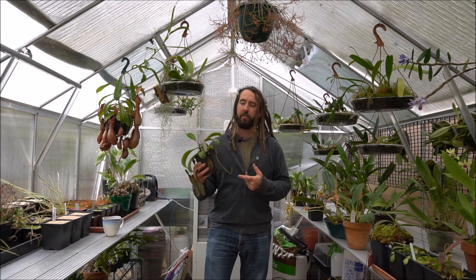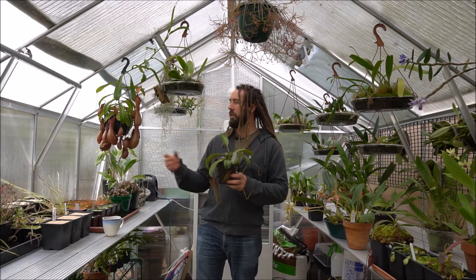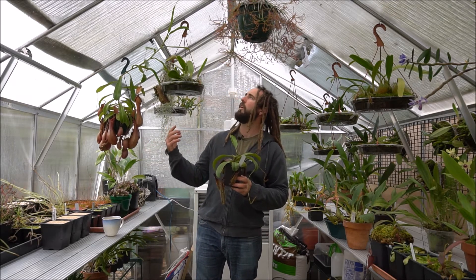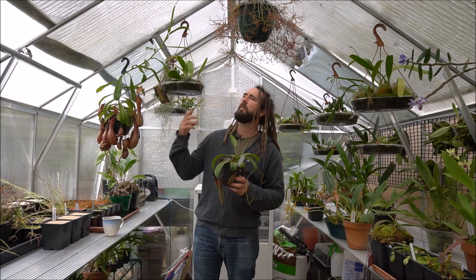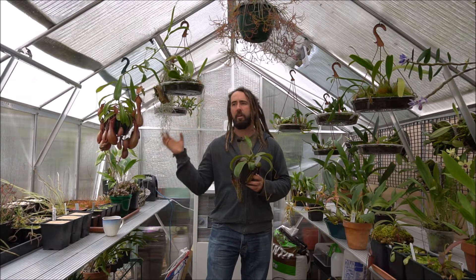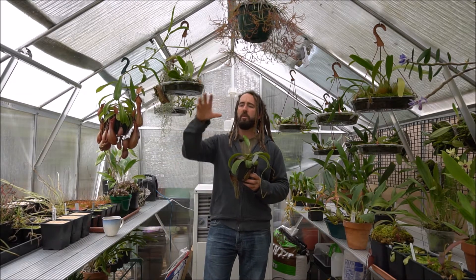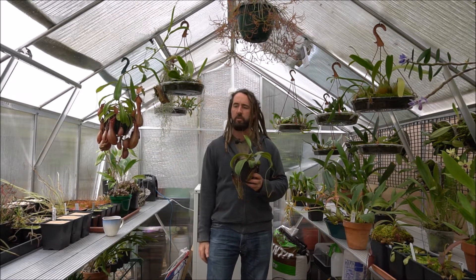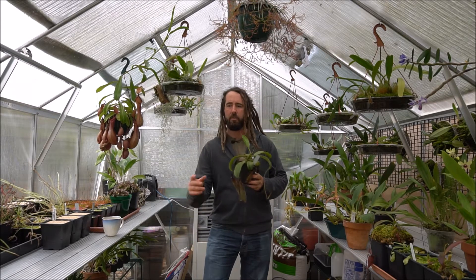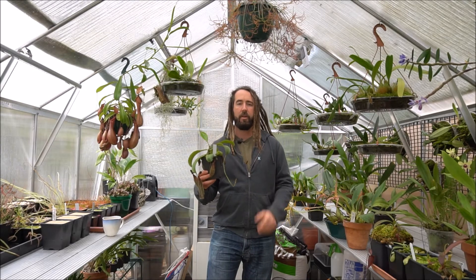So I'll put this Nepenthes fusca down and we'll have a look at this Cross Ventrata up here, which has gone and started vining. It's starting to climb across the top of the greenhouse. Because the backlighting is so bad up there, I'll get it down and put it somewhere a little bit lower where we can actually have a look at it. Some of the other Nepenthes are just to your left, so we'll have a look at those in a minute and have a chat about what's been going on.